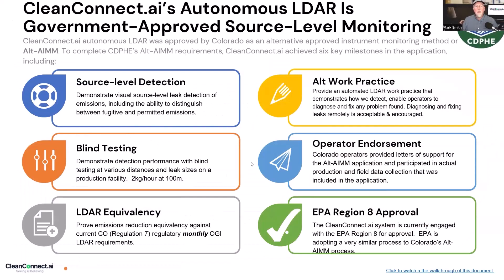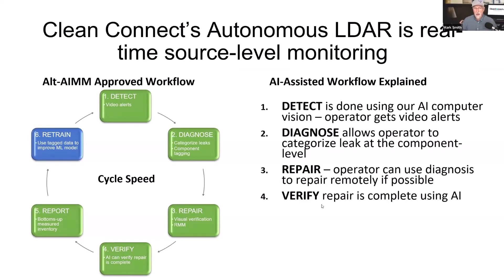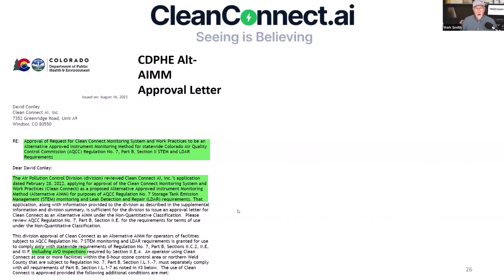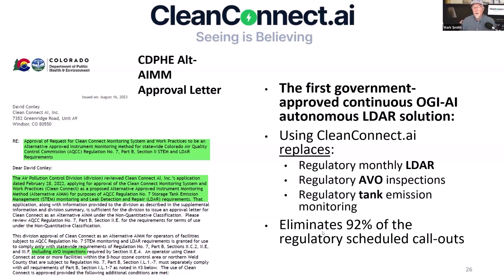To get our government approval from Colorado we had to prove source-level detection, blind testing, and LDAR equivalency — proving our autonomous LDAR would be equivalent to a human doing monthly LDAR. Our alternative work practice received operator endorsement by Civitas and PDC, and then we got EPA Region 8 approval. We have a workflow using AI to assist detection, diagnostics, repair, verify, report, and we can use that data to retrain the model. Anyone using our system can use that to replace regulatory monthly LDAR, regulatory AVO inspections, and regulatory tank emission monitoring. For our Colorado clients, that eliminates up to 92% of their scheduled callouts.